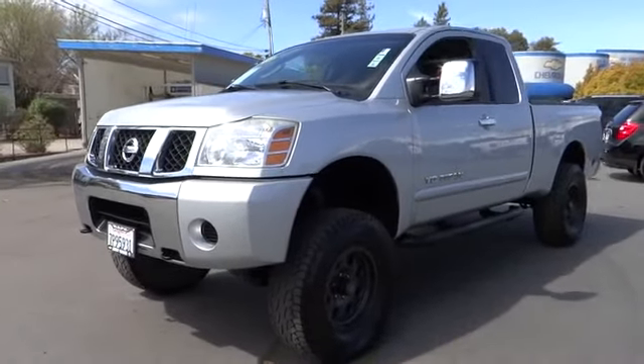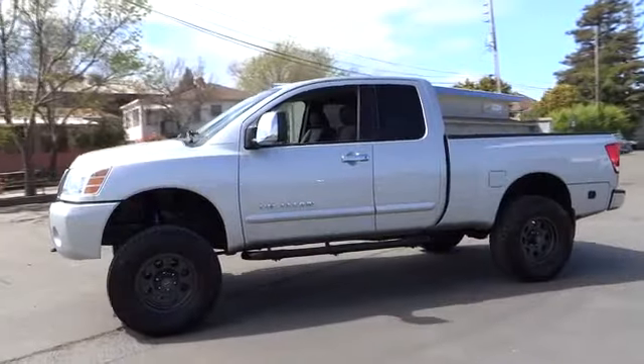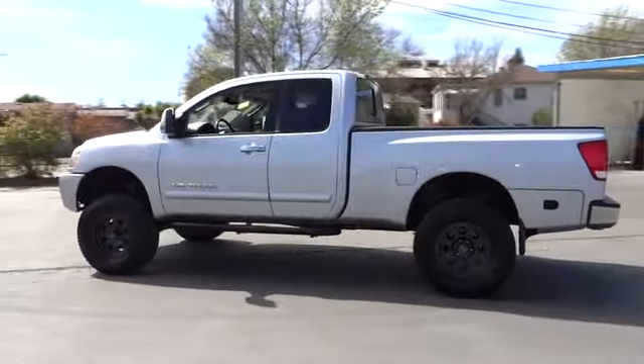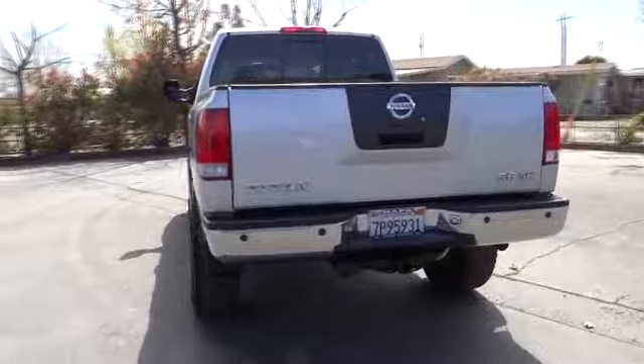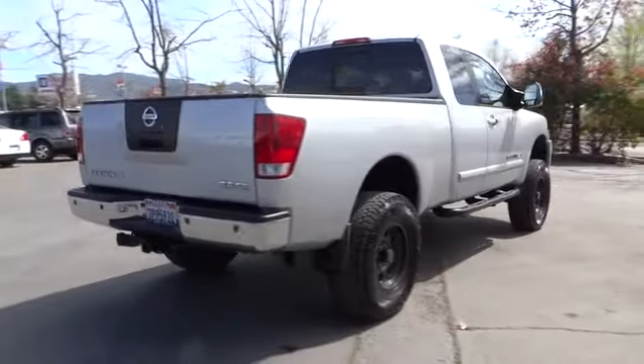The 2005 Titan. The Titan houses the Endurance V8 engine, the largest standard truck engine in its class. But the benefits don't stop there. The massive interior cabin boasts a fold-up rear bench seat and a flat loading floor. When it comes to power and comfort, the Titan can't be beat and is priced below $15,000.